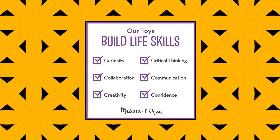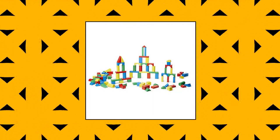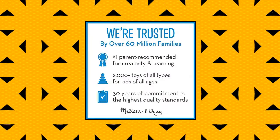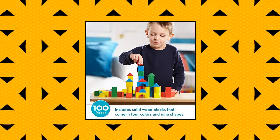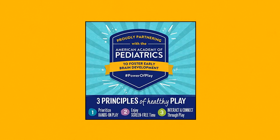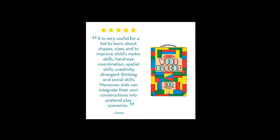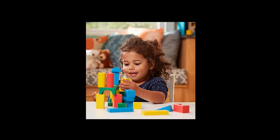Melissa & Doug Wooden Building Block Set includes 100 durable wooden blocks in four different colors and nine shapes. It's a classic educational toy that provides hours of hands-on, screen-free play and learning. Designed for kids' entertainment, it also introduces early math concepts and helps kids develop strong motor skills and even resilience as they experiment with building, knocking blocks over, and building again.